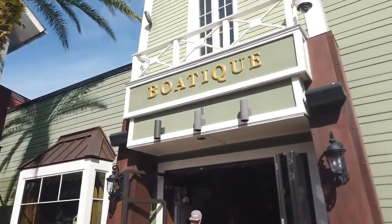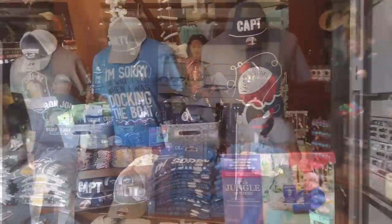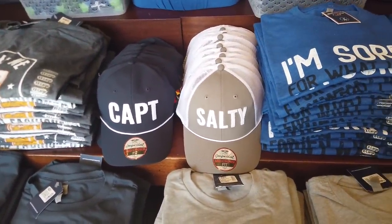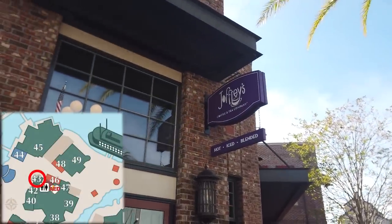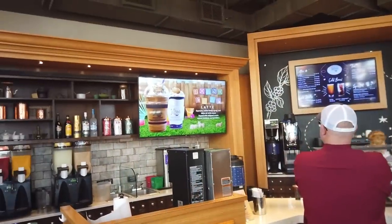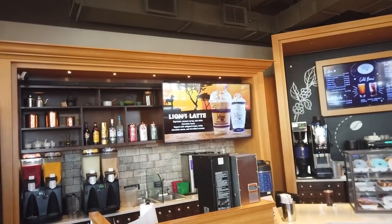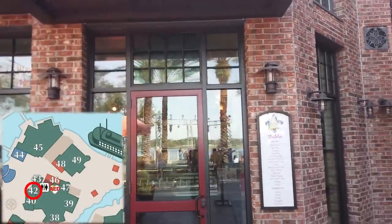Right next to the Boathouse is the Boutique — the gift shop for all things boats. That is a salty captain. Across from the Boathouse is another Joffrey's — kind of like a brick-and-mortar Joffrey's, which you don't see often. Usually you just see the pop-up stands around the parks, so it's nice to see Joffrey's get a little home of its own. Because they have a close relationship with Disney, they'll often do a fun Disney drink — right now they have the Lion's Latte.